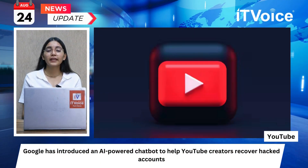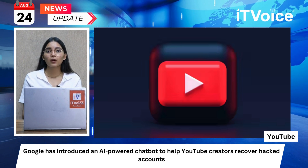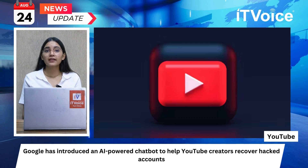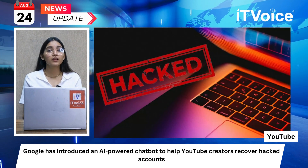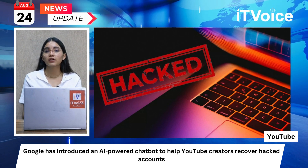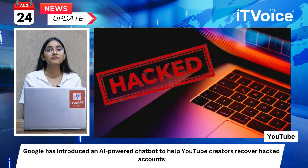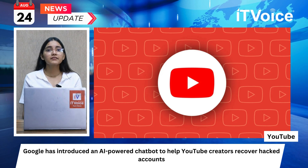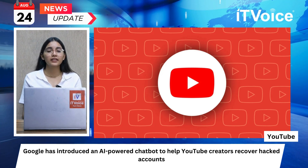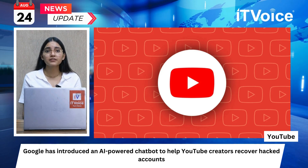Google has introduced an AI-powered chatbot to help YouTube creators recover hacked accounts. The chatbot assists creators in quickly regaining access to their accounts after a hack, guiding them through securing their login and recovering their account. The chatbot asks a series of verification questions to confirm the identity of the channel owner, and creators can undo changes made by hackers and fully secure their channel. Initially, the AI chatbot is available only to a few creators in select countries.